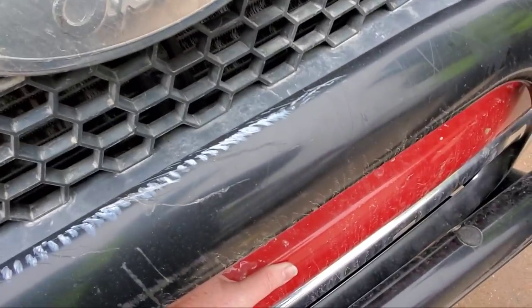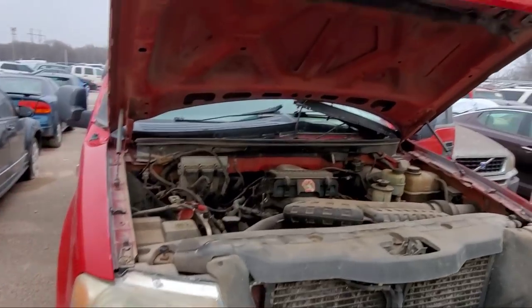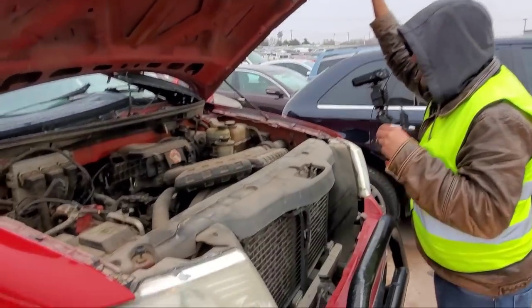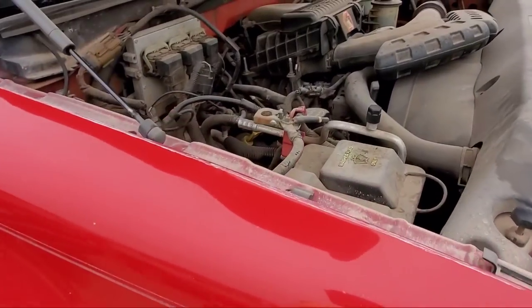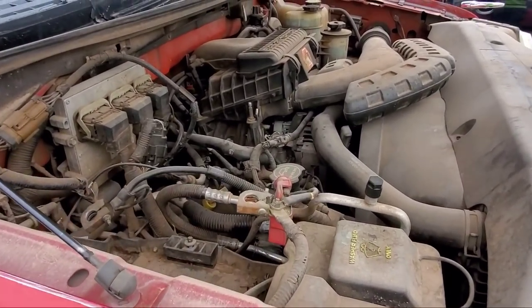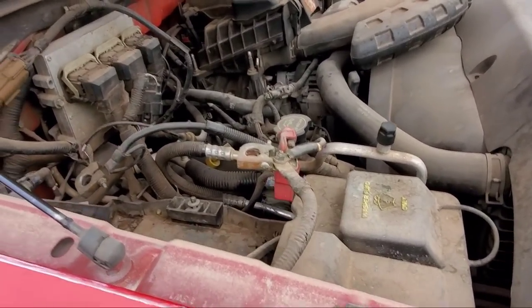There she goes. It's got a K&N filter in it — that's worth $5,000 right there. We should start it. We should hear it run. Three valves, right?